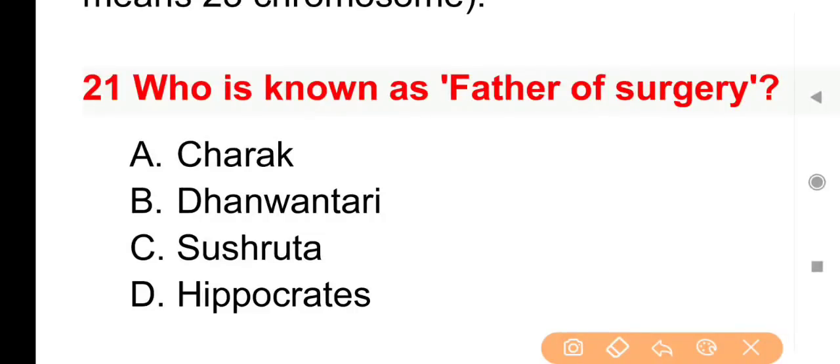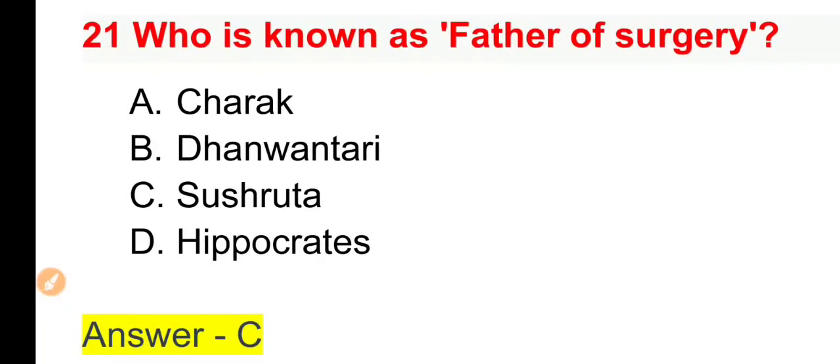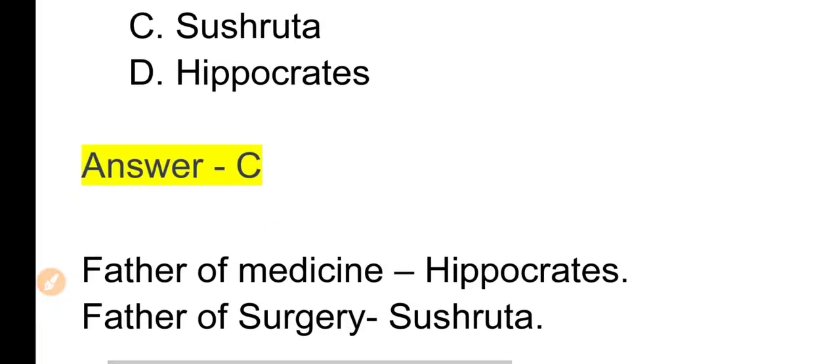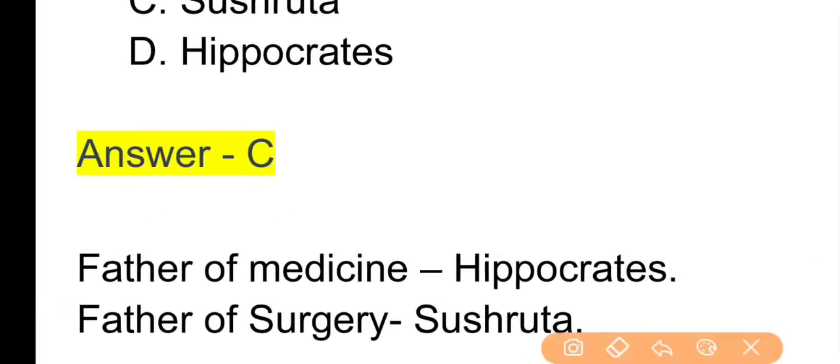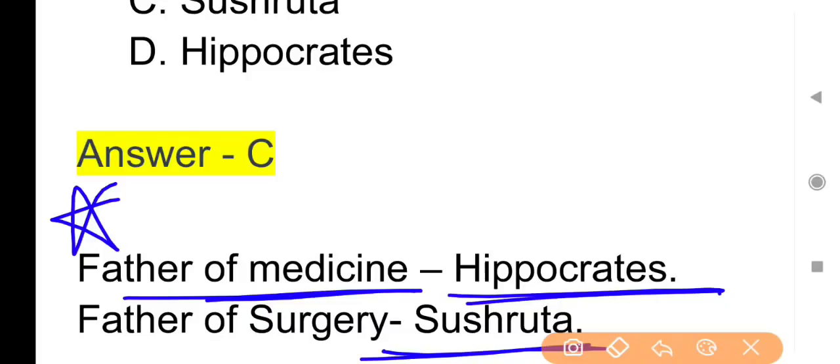Next question: Who is known as father of surgery? Options: Charak, Dhanvantari, Sushruta या Hippocrates। The right answer is Option C — Sushruta। Father of surgery: Sushruta। Father of medicine: Hippocrates — यह भी exam में अक्सर पूछा जाता है।